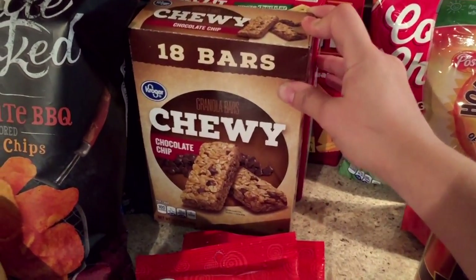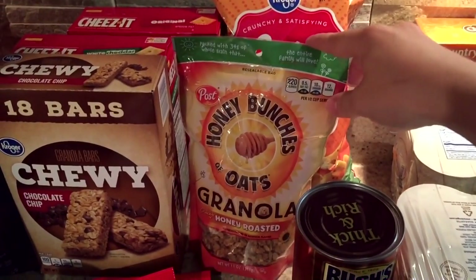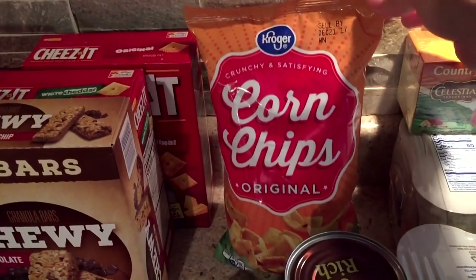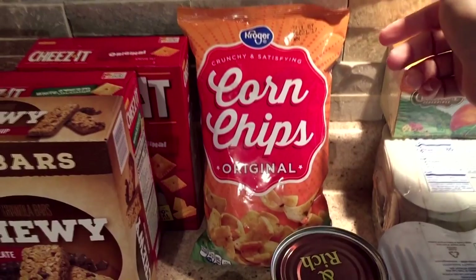There were a lot of good sales and a lot of good coupons this trip. I got some of my favorite granola — the Honey Bunches of Oats granola. I have a little bag of corn chips; I like to have corn chips with my chili. These are like $1.29.